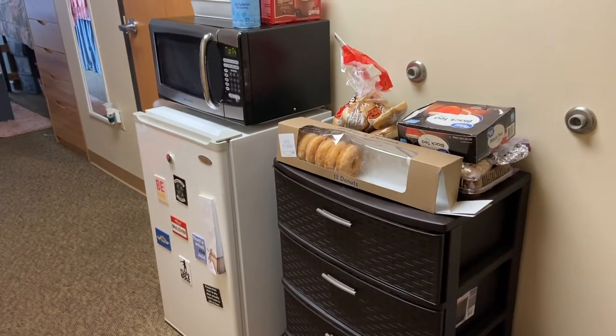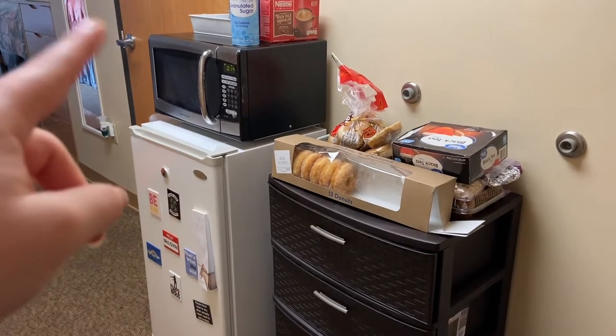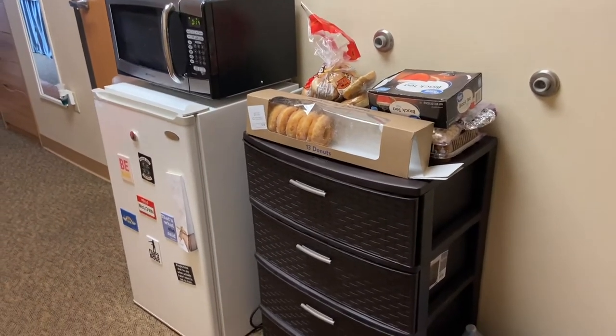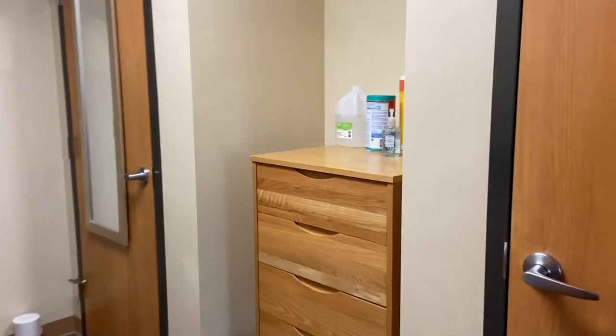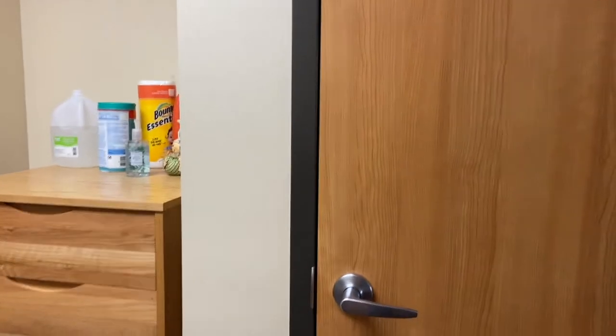Once you walk into our room, we have our little kitchen area with our mini fridge, our microwave, and then this little storage unit that we all brought ourselves. On the other side of this area, we have one of our dressers, which we put all our cleaning supplies on. And then both of us have our own closets.